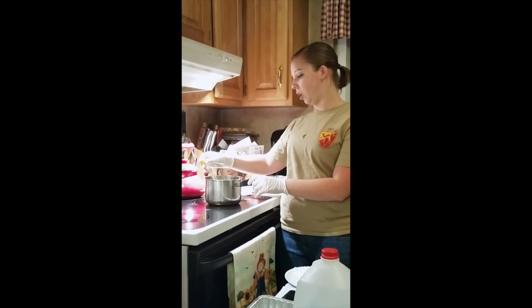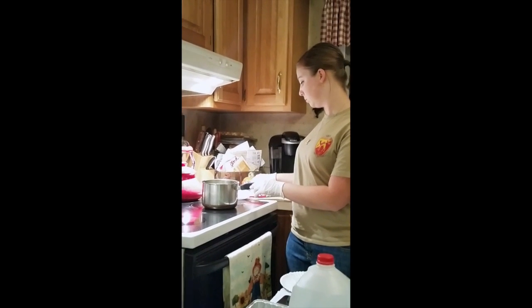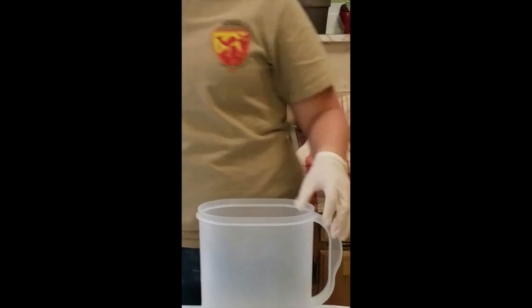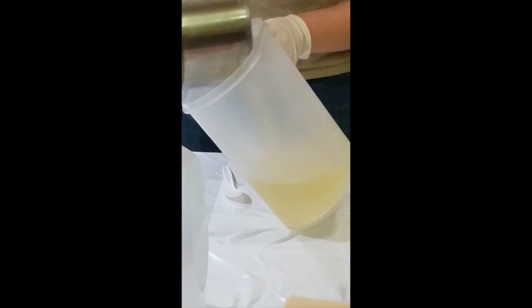It looks like our lard is the temperature we need it, so we can take it off the stove. We are going to pour it into our container, and then we're going to pour our lye solution into our lard.